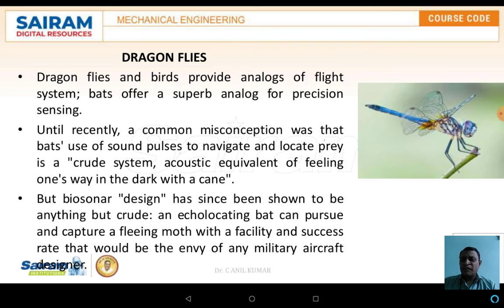The dragonfly and the bird provide an analog for flight. The bat offers a superb analog for precision sensing. Until recently, the common misconception was that the bat uses sound pulses for navigating and locating prey — a crude system, the acoustic equivalent of feeling one's way in the darkness of a cave.